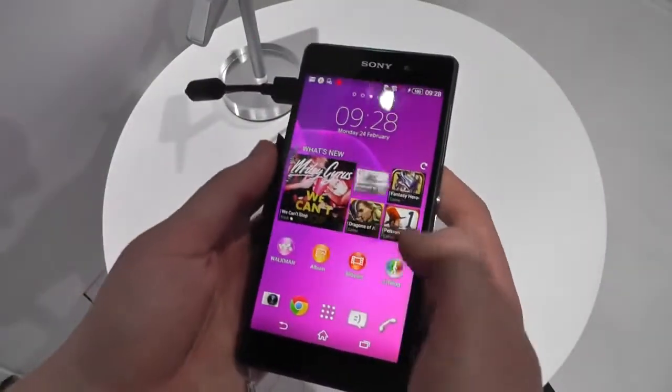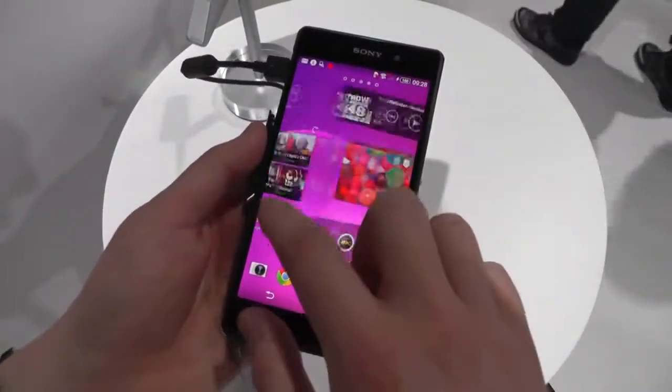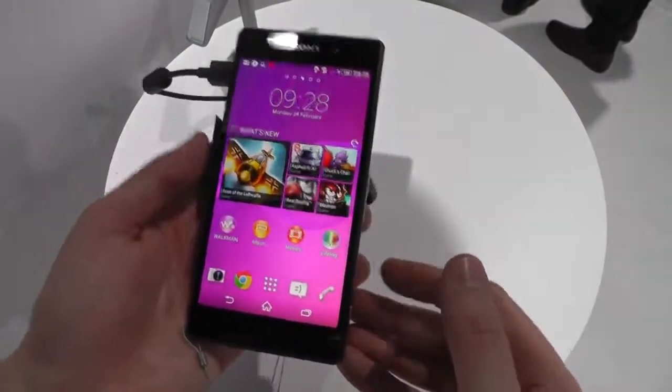Around the front, a few changes in the software. We're running Android 4.4 KitKat on this device. So we've got this new live wallpaper, everything looks just a little bit different, and we've got quick settings up here now. Things have changed around a little bit, and you've got the nice transparency at the top and bottom there.